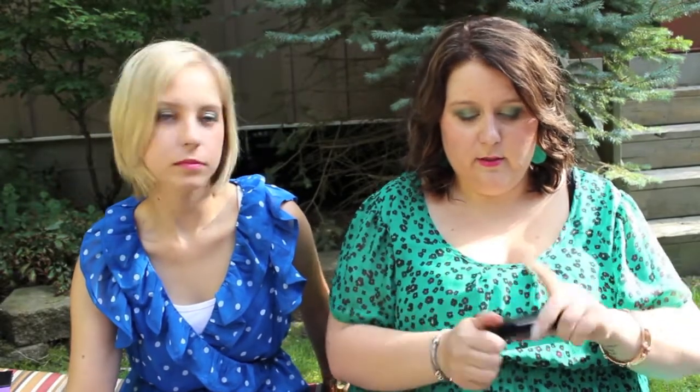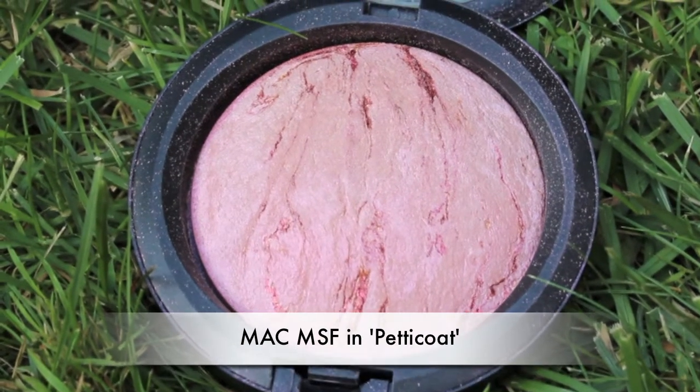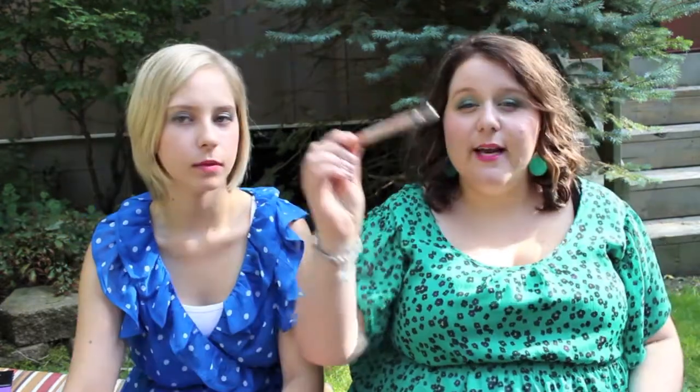I want to see if it's really worth the price because I think it's at least fifty dollars. My next one is MAC's Mineralized Skin Finish in Petticoat. I think I got this at one of the MAC warehouse sales and I haven't really used it much. It's a pretty color - kind of a lighter pink with some shimmer in it.